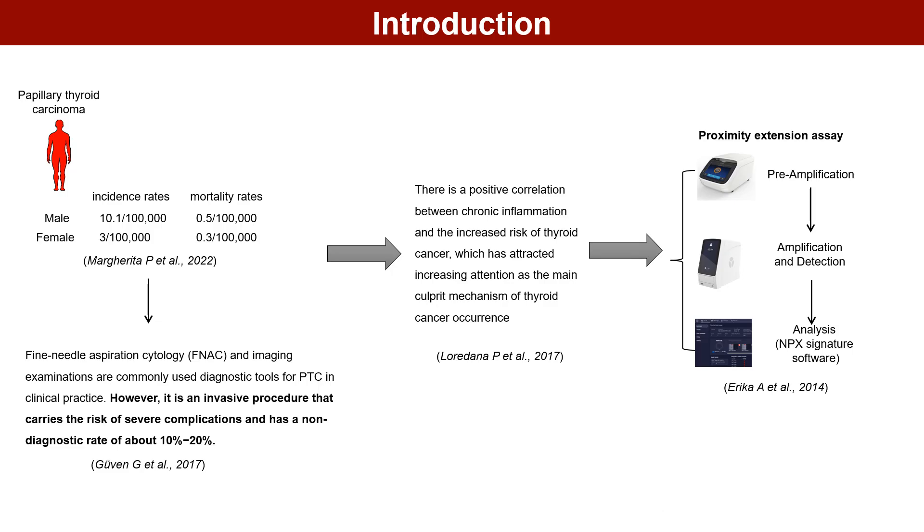Thyroid cancer, the most common endocrine malignancy, has seen a significant increase in its incidence rate since 2000. However, the mortality rate has remained relatively stable during the same period.